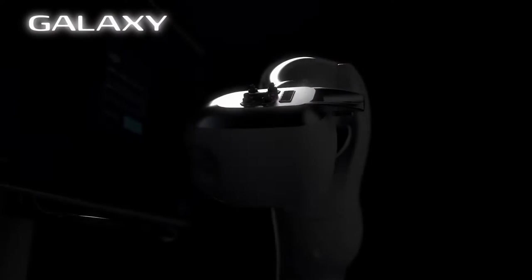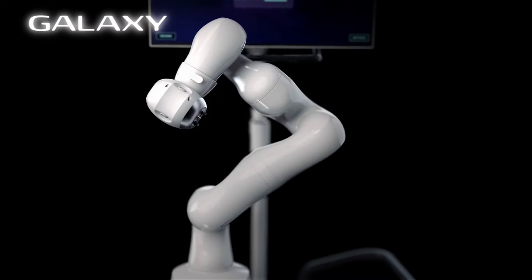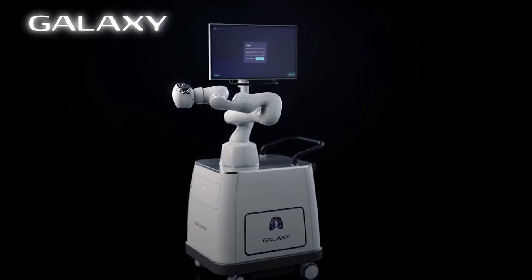The Galaxy System is a robotic-navigated bronchoscopy system that's designed and engineered to overcome these limitations and improve diagnostic yield, even in the most difficult regions of the peripheral lung.